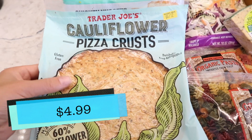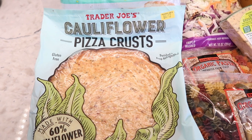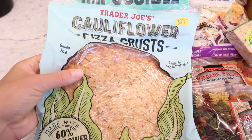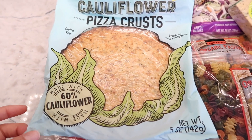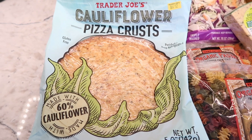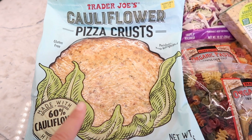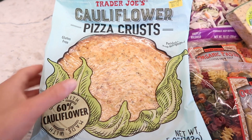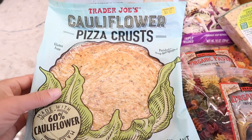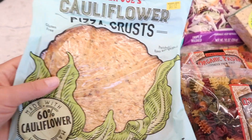These are gluten-free and come in the fresh refrigerated section, usually near the pizza dough. There are two crusts in the package. They're perfect if you want pizza without all the bread. Tim and I are trying to be a little more mindful about our food choices so we picked these up. We've had them before — they're really tasty, just a little more flexible than regular pizza on bread, but that's fine. Just cut the pieces smaller or bite-sized.